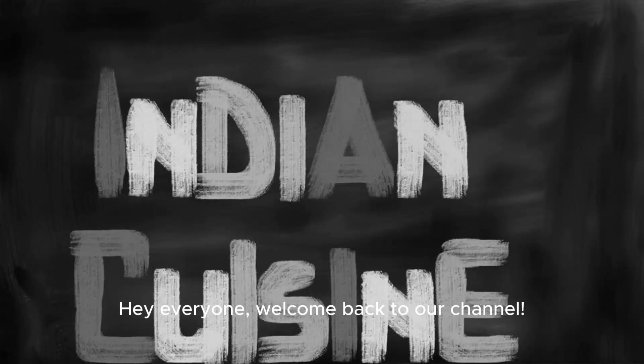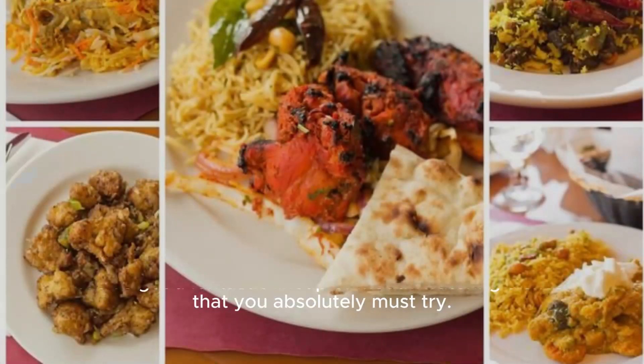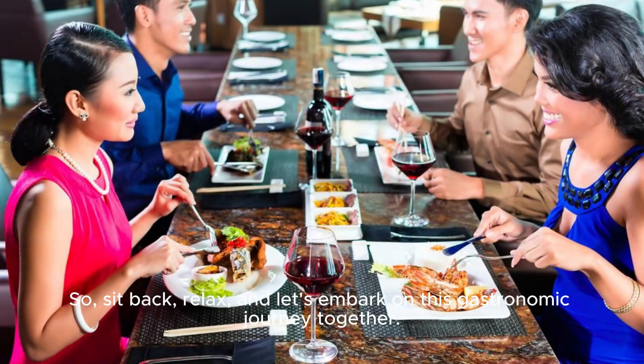Hey everyone! Welcome back to our channel! Today, we're diving into the delicious world of Indian cuisine. We've got a fantastic lineup of mouth-watering dishes that you absolutely must try. So, sit back, relax, and let's embark on this gastronomic journey together.